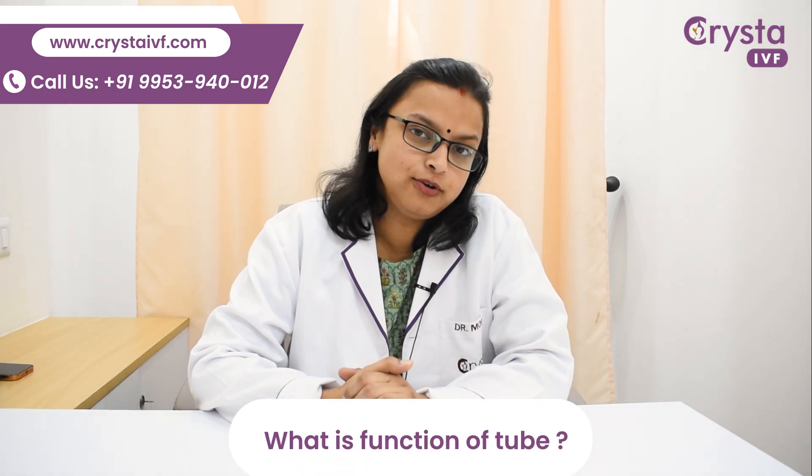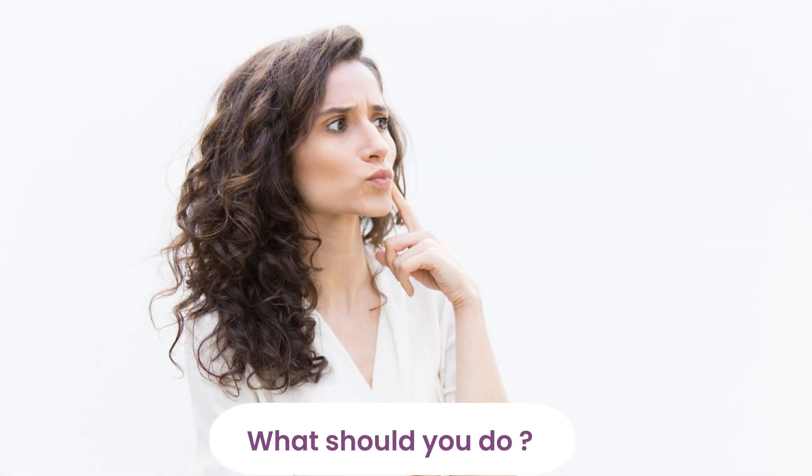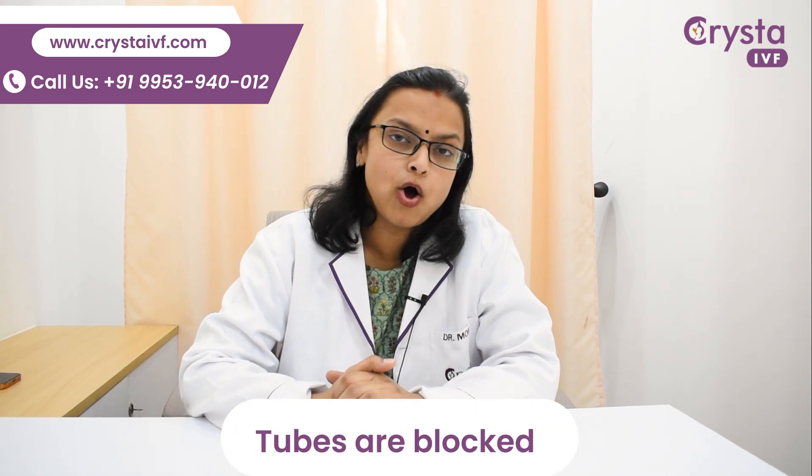First, what is the function of your tubes? It is to transport the ova from your ovary to the uterus. So what should you do if you come to know that your tubes are blocked?